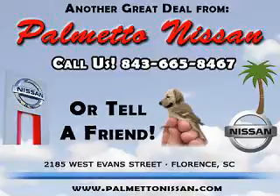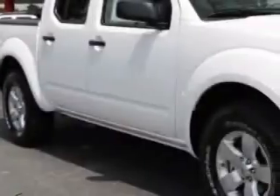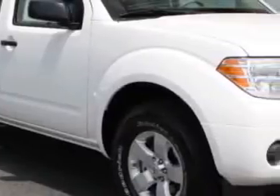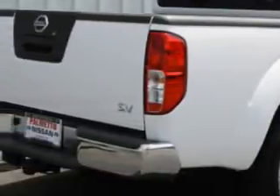Thank you for shopping Palmetto Nissan. Palmetto Nissan knows you want more than just a car — you have a purpose for your vehicle. Check out this Avalanche 2012 Nissan Frontier SV V6, equipped with a 6-cylinder engine and an automatic transmission.